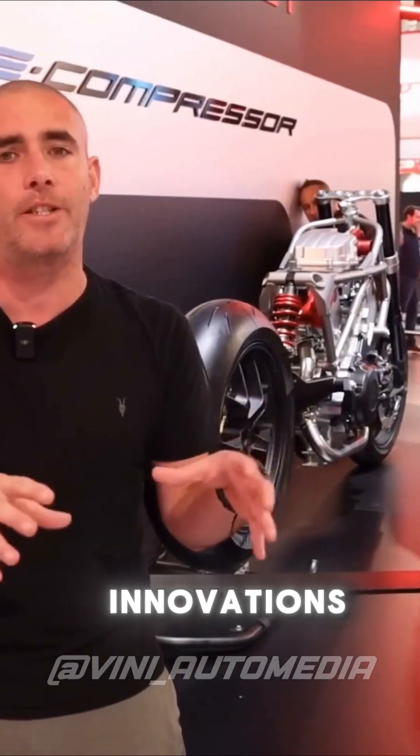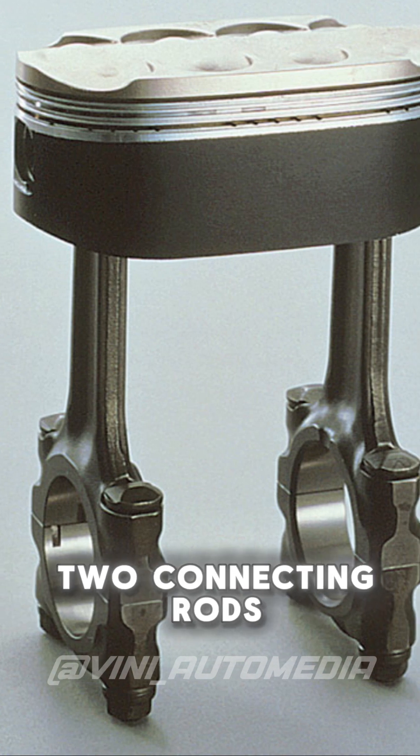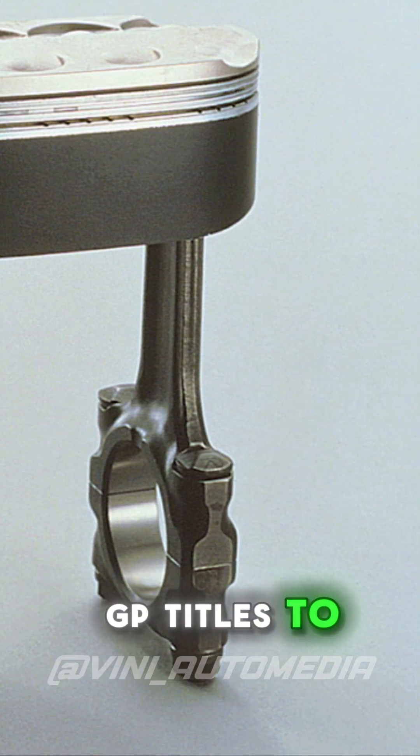Honda has created a new engine with an electric turbine. Honda's motorcycle division has always been characterized by many innovations, especially when it comes to engines like the V5 engines and the oval piston engine with two connecting rods, which even brought some MotoGP titles to the manufacturer.